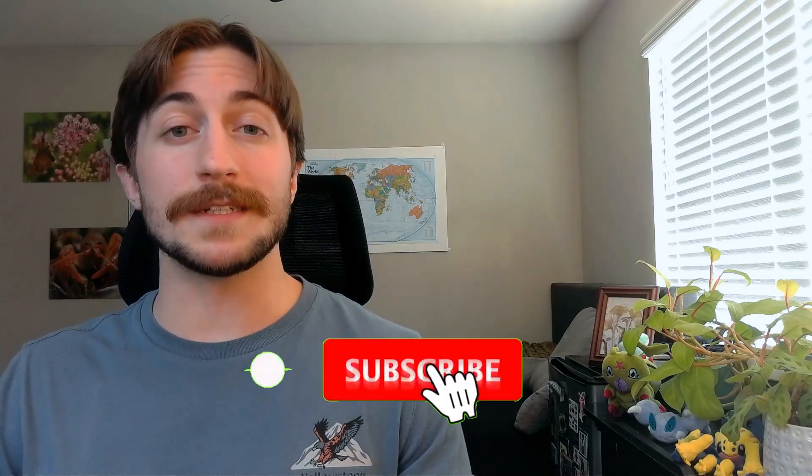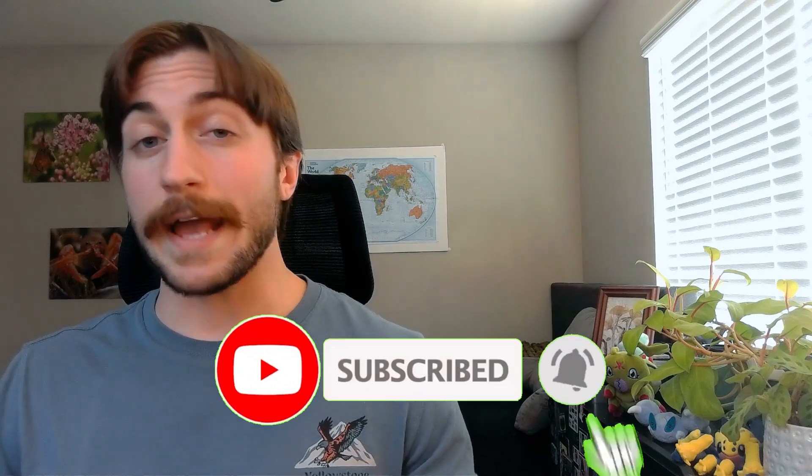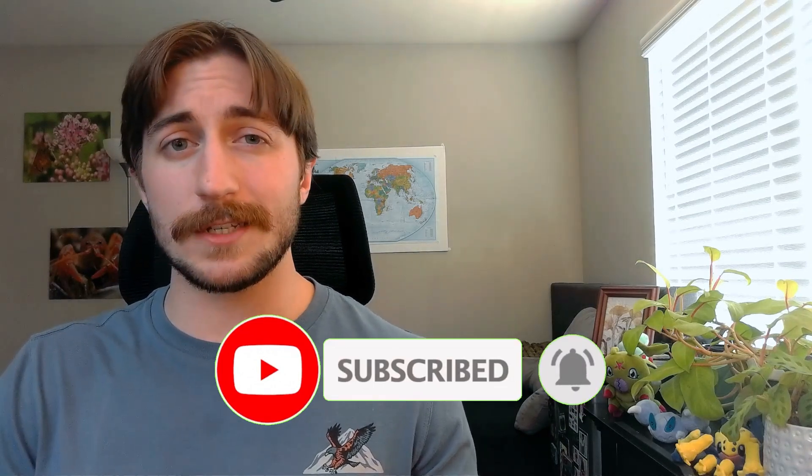Thank you all so much for listening. If you enjoyed the content, please remember to like and subscribe to keep up to date with future episodes. And if you have any favorite species or fun facts about this group I didn't cover, or any personal experiences with mites and ticks, please leave them in the comments below. I'd love to hear about them. Peace, y'all.